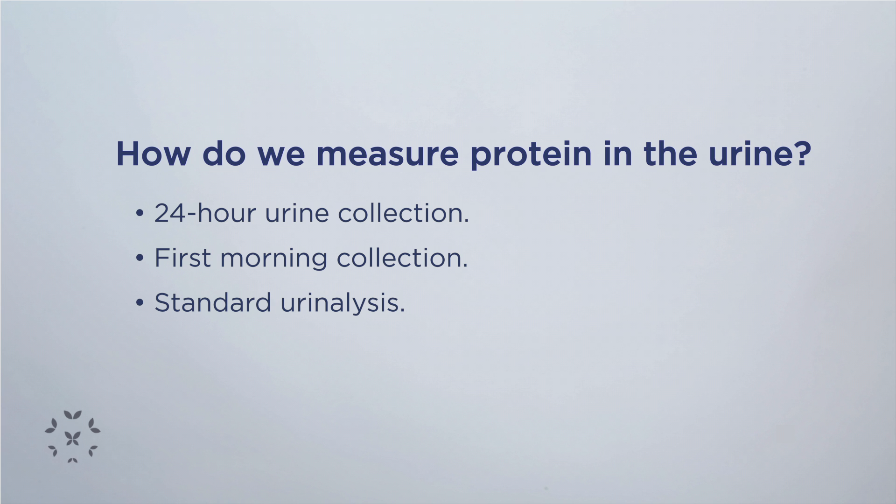One is a little bit more involved in terms of the patient's effort, and that is what we call a 24-hour urine collection for protein. If your doctor orders a 24-hour urine collection, it's very important that we capture all of the urine that your kidneys have made for a 24-hour period — not less than that and not more than that. The way I usually tell my patients to do this is to pick a time...